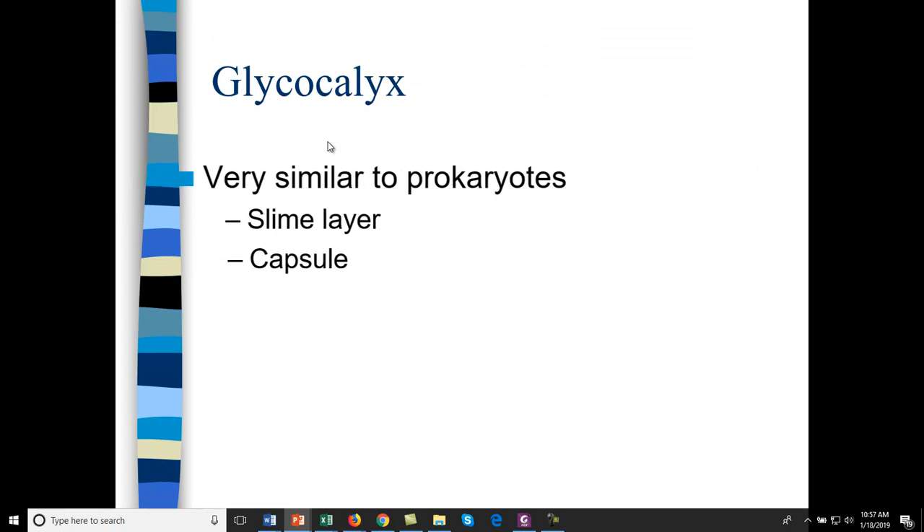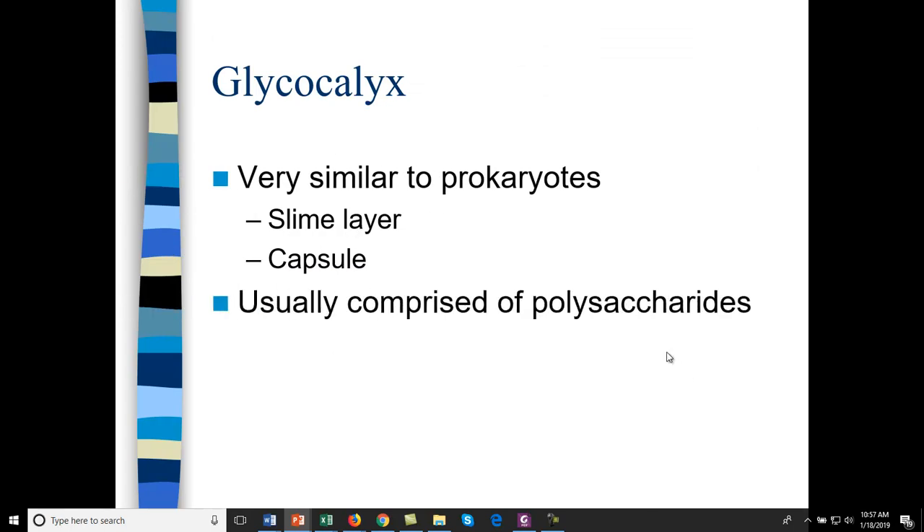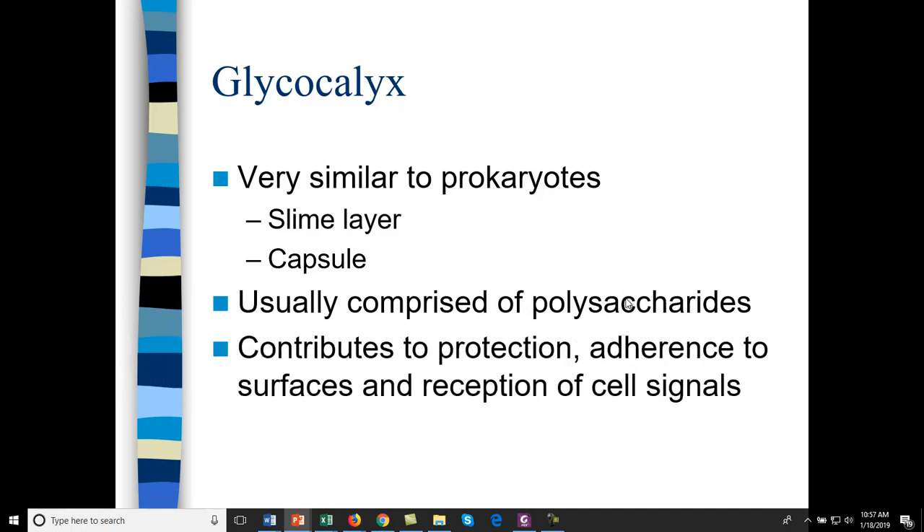Eukaryotic cells also have a glycocalyx — it can be a slime layer or capsule just like prokaryotes. It's comprised of polysaccharides, and it allows the cells to ward off invaders and adhere to surfaces. Some of the glycoproteins allow reception of cell signals.